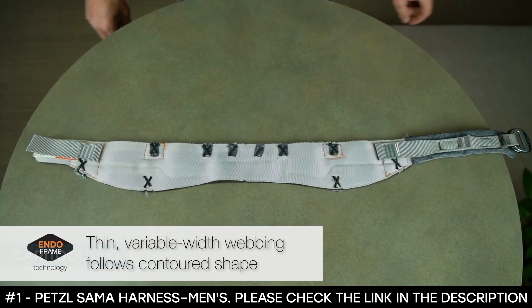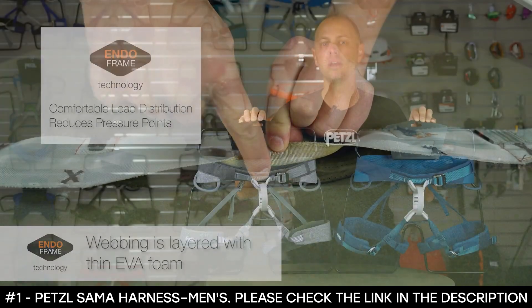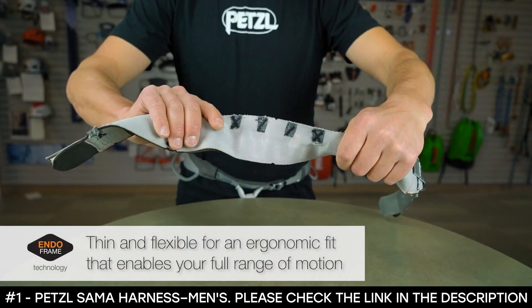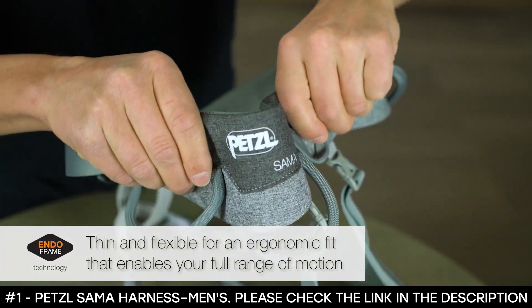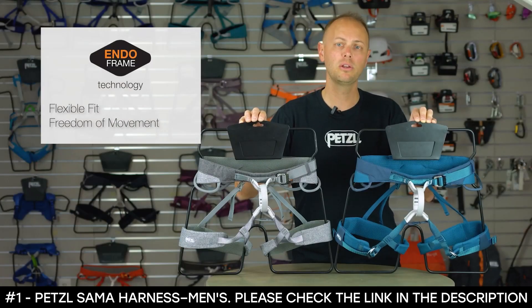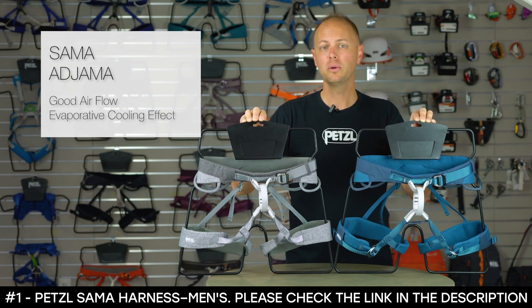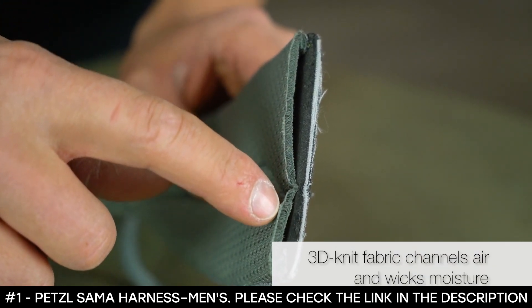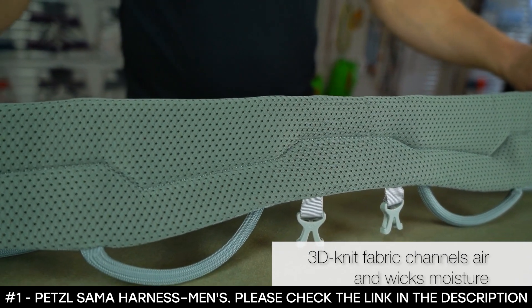The waist belt measures 28 to 30 inches for the small, 30 to 33 inches for the medium, 33 to 36 inches for the large, and 36 to 39 inches for the extra large. The leg loop sizes range from 19 to 21 inches for the small, 20.5 to 22.4 inches for the medium, 21.6 to 23.6 inches for the large, and 22.4 to 24.4 inches for the extra large. It weighs 385 grams for the small, 415 grams for the medium, 445 grams for the large, and 475 grams for the extra large. The mesh construction channels air along the waist belt and leg loops while wicking moisture away from the body, creating somewhat of an air conditioning effect around your waist and legs.